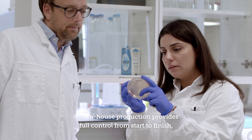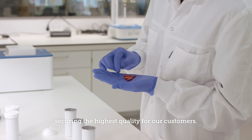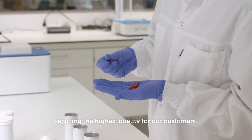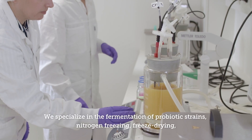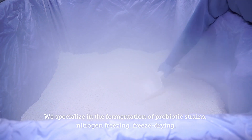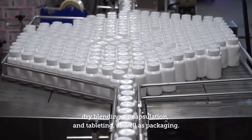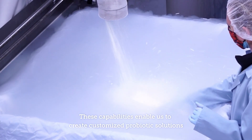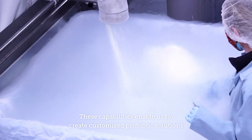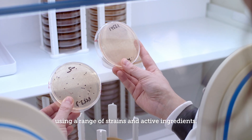Our in-house production provides full control from start to finish, securing the highest quality for our customers. We specialize in the fermentation of probiotic strains, nitrogen freezing, freeze drying, dry blending, encapsulation and tableting, as well as packaging. These capabilities enable us to create customized probiotic solutions using a range of strains and active ingredients.